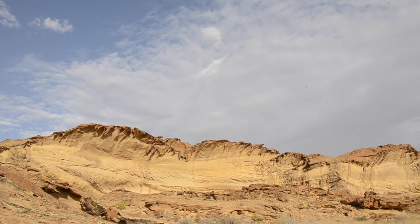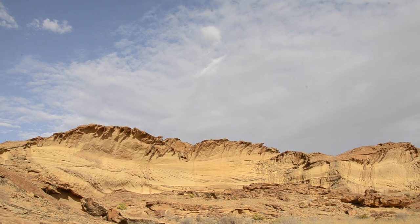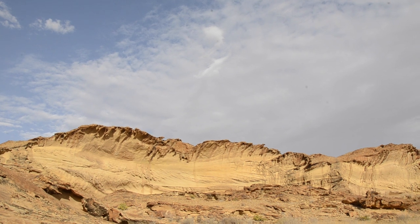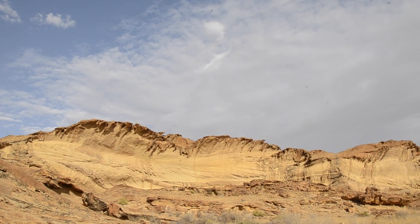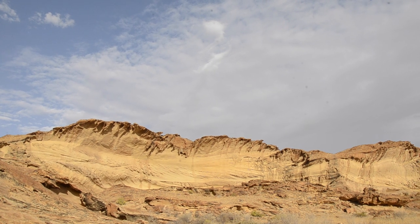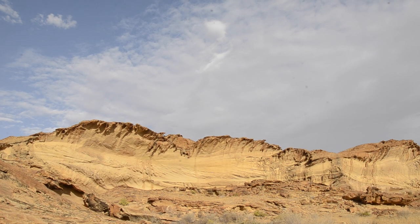Over the last 150 million years or so, that basalt top layer has been weathered away and now we're left with incredible features such as this. This is just one of hundreds and hundreds of these as we drive past on a daily basis. What an incredible place.